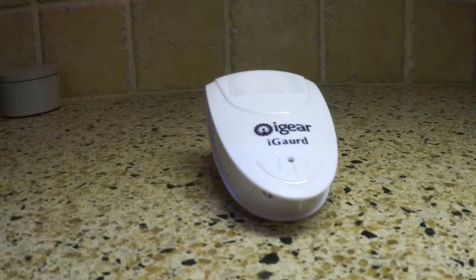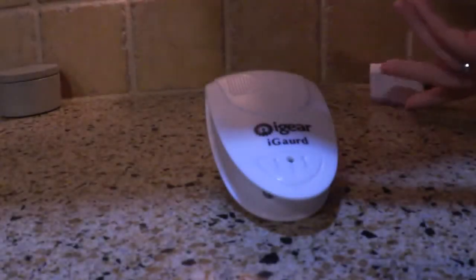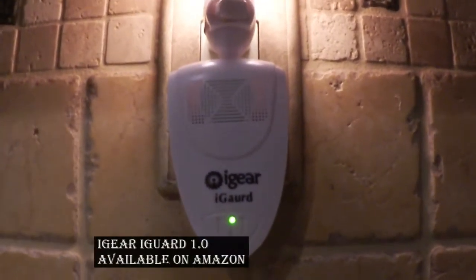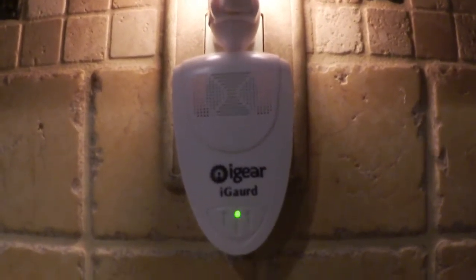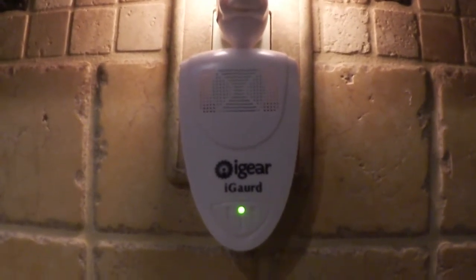Now let me just show you what it looks like when it's plugged in — I'm just going to pull this light out and you'll see what happens. You'll see that there is no sound, but the light is on to show that it's working, and that's all you need to do. Thanks for watching. This is available right on Amazon from iGear.